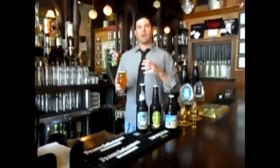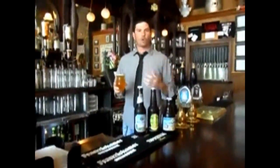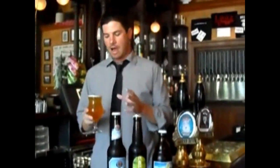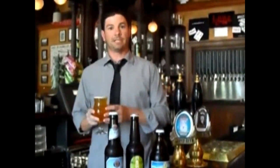This beer has a lot of banana, clove, coriander — the typical wheat-style saison notes that you'd be used to. A little bit higher in alcohol, as the Americans tend to do. But great drinking, full-flavored beer, and absolutely unbelievable for this heat.